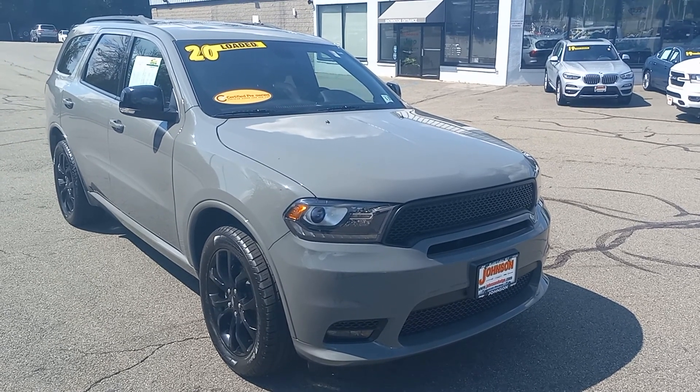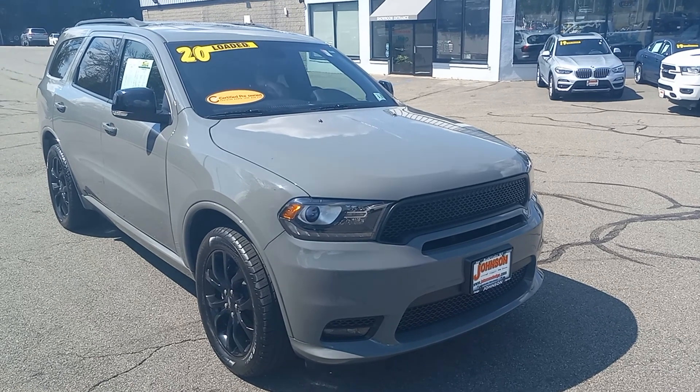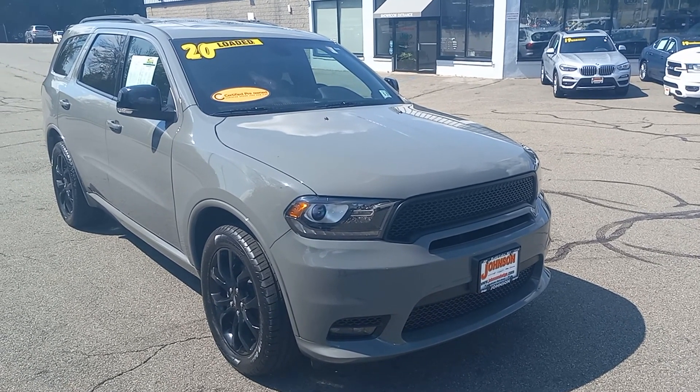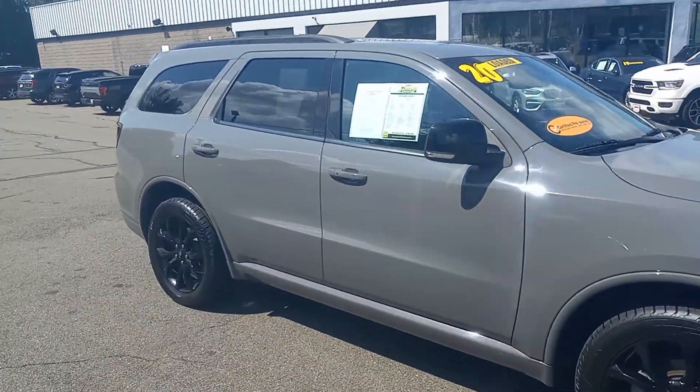How are you doing Jason? This is Steve over at Johnson Dodge. I just wanted to put a video together for you on the Dodge Durango. I know you guys are coming from about five hours away, so I figured it might be a good opportunity to go ahead and show you a bit about the vehicle before you come down.